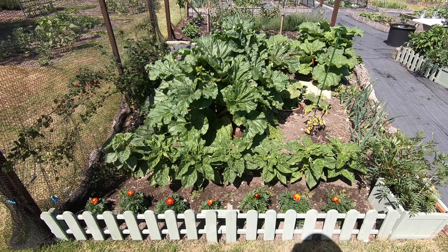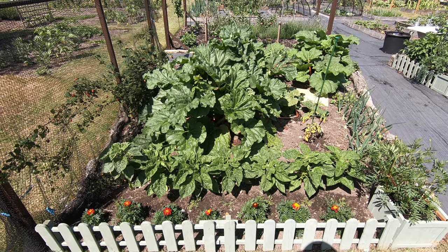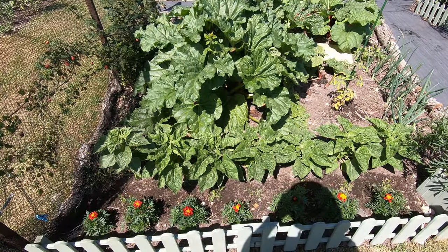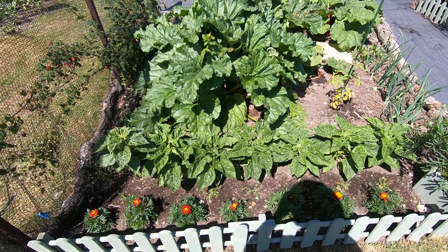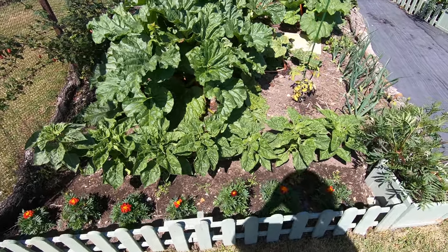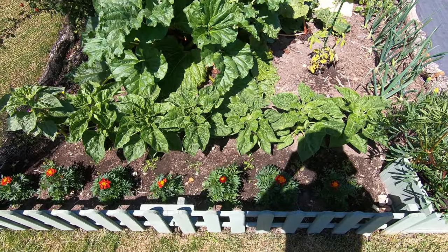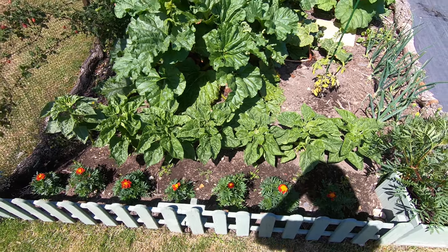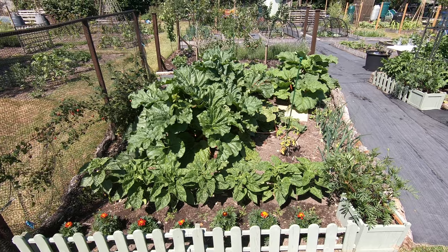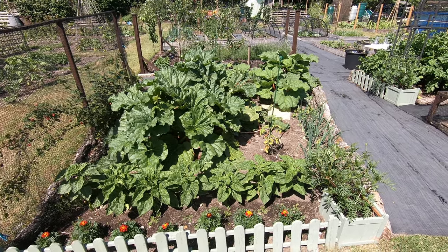As usual, kicking off with the rhubarb bed - it's kind of bounced back thanks to that rain. The sunflowers, Teddy Bear variety, have put on plenty of growth. The nigella behind the marigolds is struggling a little bit, but that's our fault for transplanting in seedlings rather than just putting the seeds in direct.